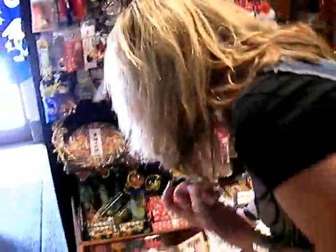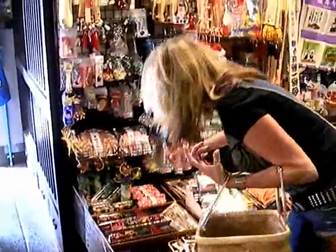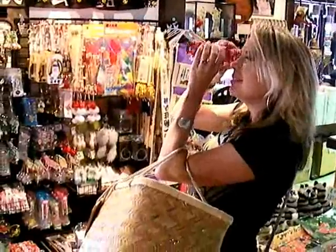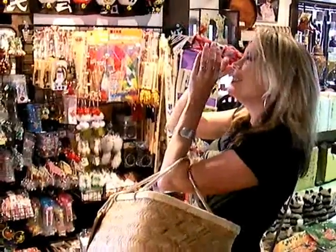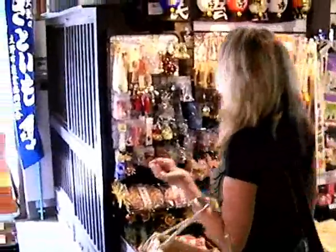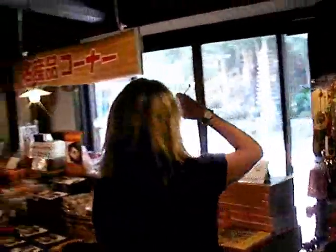That's kind of cool. It's a kaleidoscope. So we just keep going through here, and in the end we're going to sit down and enjoy some tea.